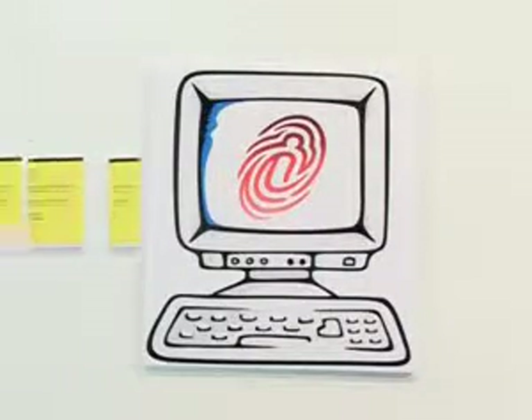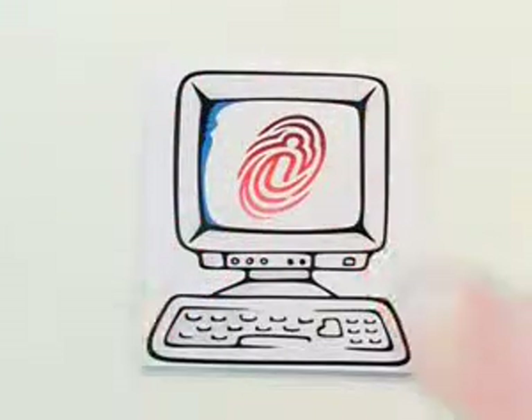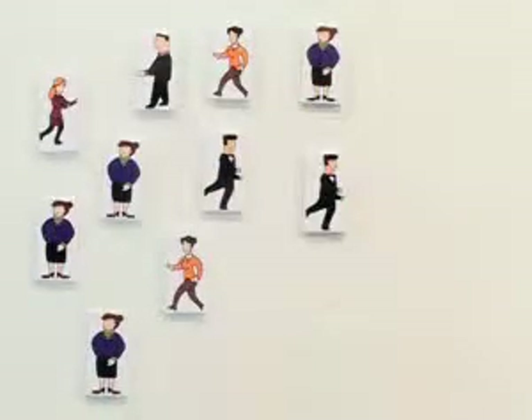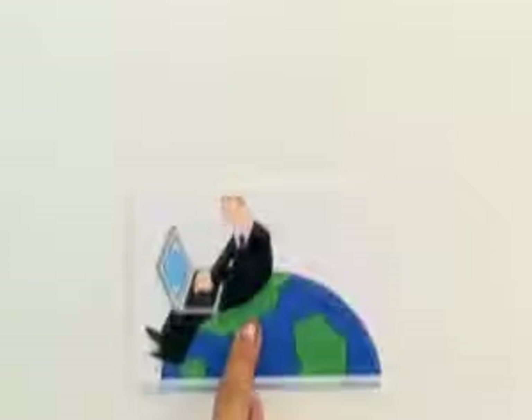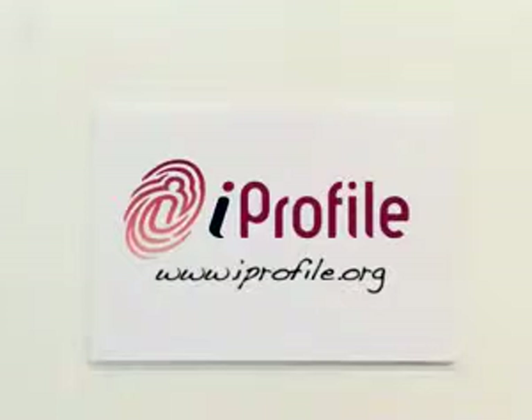Recruiters have to process thousands of CVs every day, and love the iProfile because it's system friendly and always up to date. That's why thousands of recruiters looking to fill tens of thousands of jobs have already adopted the iProfile. Close to three million people are already iProfile holders today. So if you think it's time you upgraded your CV, go to iProfile.org and set up yours today.